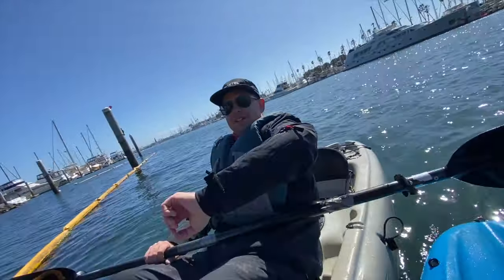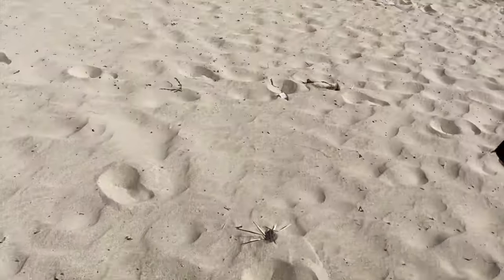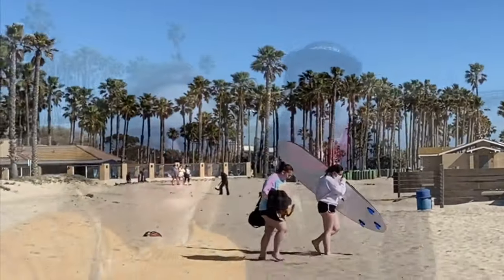We're at Port Hueneme and we're going to check out the pier. Look at this huge, wide beach — nobody's here. Check it out!